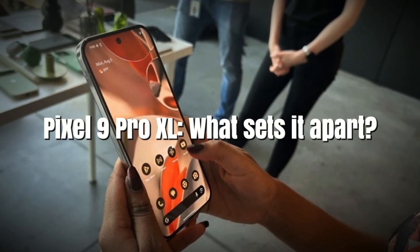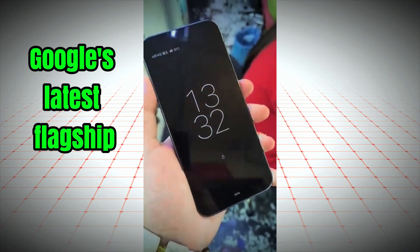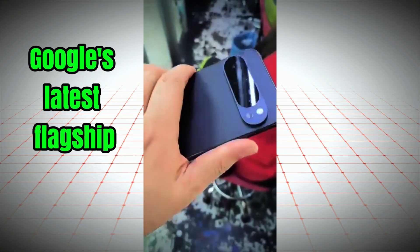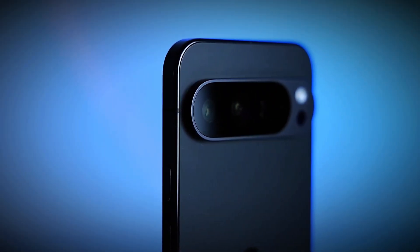What could possibly set the Google Pixel 9 Pro XL apart from its competitors? Today, we're diving into the first-ever real hands-on look at this much-anticipated flagship from Google. Introducing the Google Pixel 9 Pro XL, the latest addition to Google's flagship series.